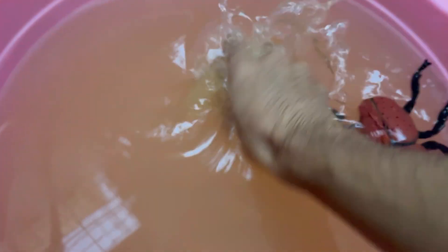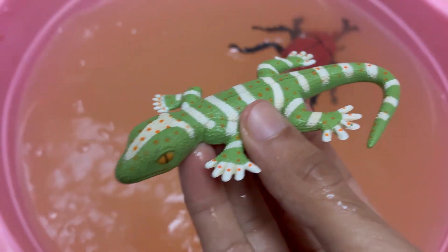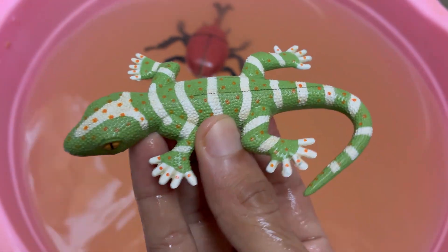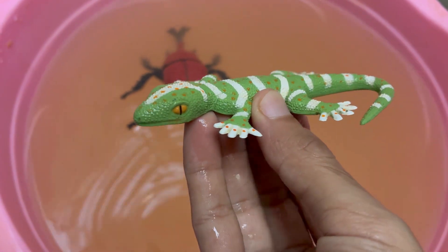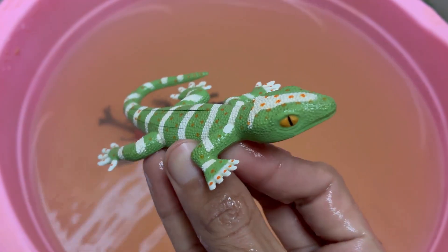The green lizard is a bright green reptile that lives in warm, sunny areas. Male green lizards are very territorial and defend their space. When scared, a green lizard can drop its tail to escape danger.